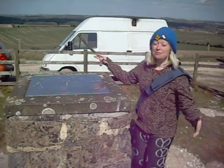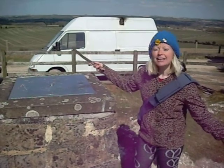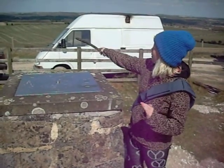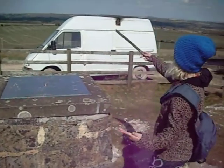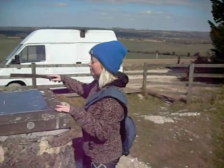Hello everybody, we are now in Pepperbox Hill. As you can see, there is Salisbury Cathedral five miles in the distance, and we have this beautiful rolling Wiltshire countryside.